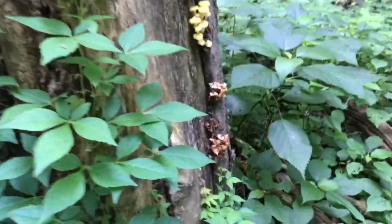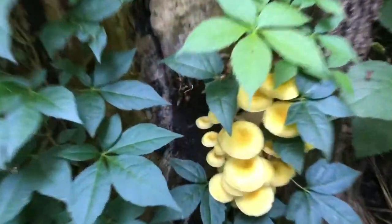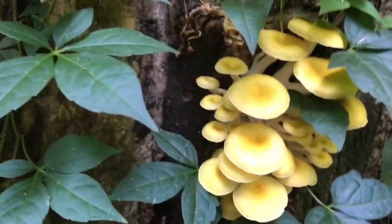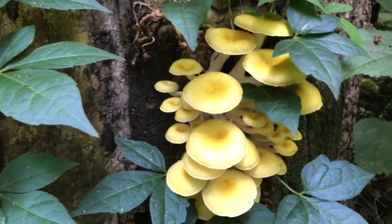There are other types of oyster mushrooms. There's a white version, and then there's what they call an elm oyster, but it's really not an actual oyster mushroom.